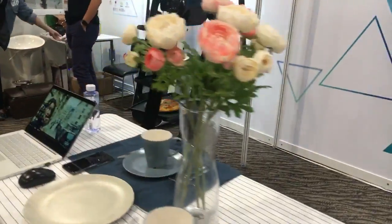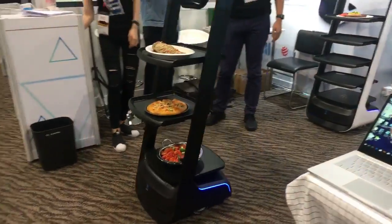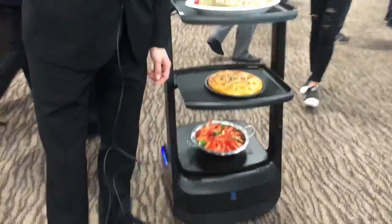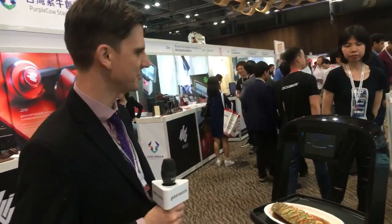Hello, good morning from Hong Kong. You are staring at a live video of the PoodooBot meal delivery robot, which is here in Startup Launchpad, Asia's biggest electronic startups gathering, which is part of Global Sources Consumer Electronics.